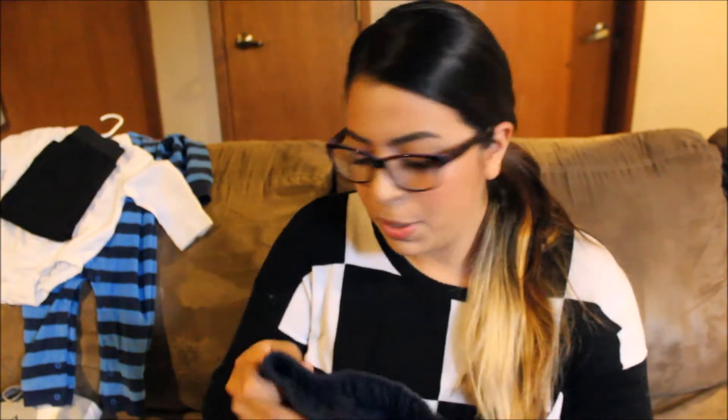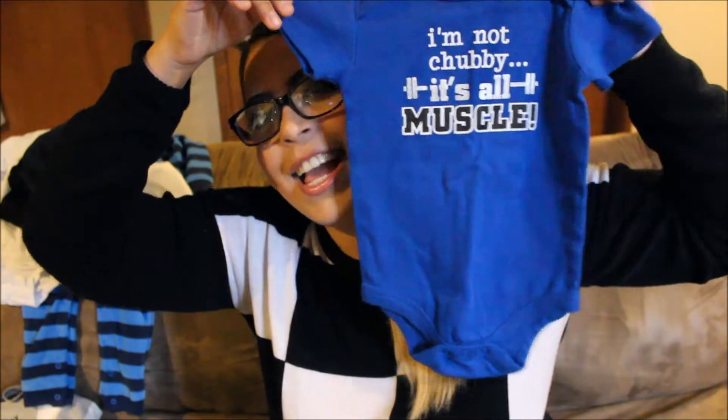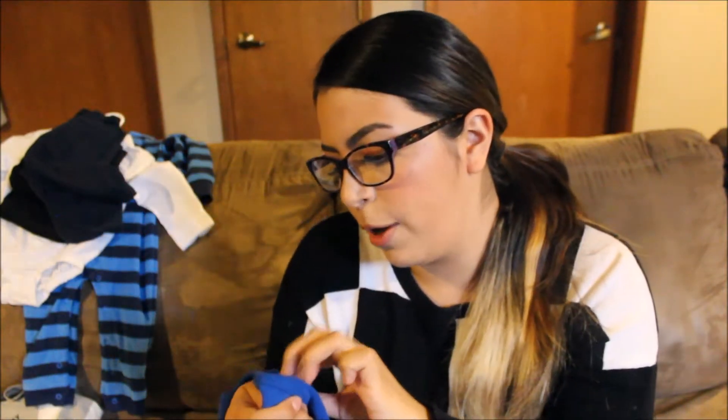Also from Garanimals, I picked up two pairs of sweats — black and blue — in 12 months. They do fit him but I'd probably size up next time since they run kind of small. These were $3.88 each. The last thing from Walmart: I saw this onesie that says 'I'm not chubby, it's all muscle' — Elijah's dad always says that when people call him chubby, so I had to get it. This one is 12 months.